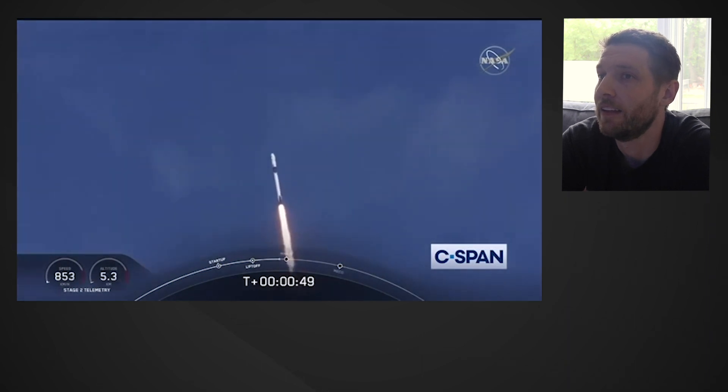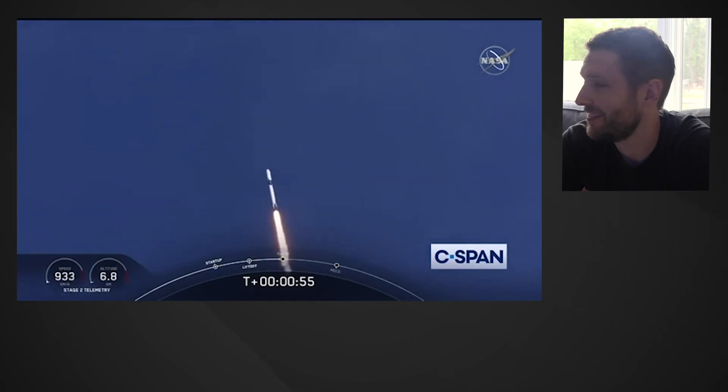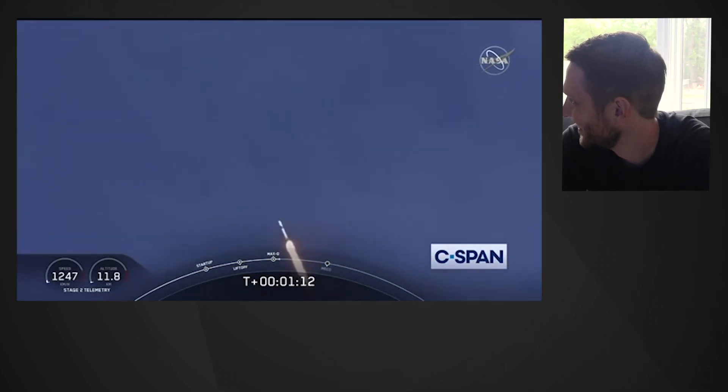Falcon power, telemetry nominal. M1D throttle down — we're throttling down to get ready for the period of maximum dynamic pressure. We're in the throttle bucket. Reports say all systems are go. Vehicle is supersonic — we've exceeded Mach 1 on the Falcon 9. M1D throttle up — we're throttling back up to full power as we're through Max-Q. Copy, 1 Bravo.